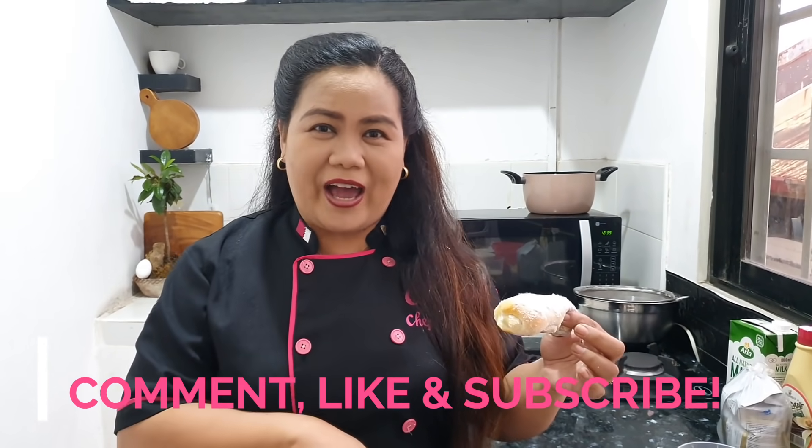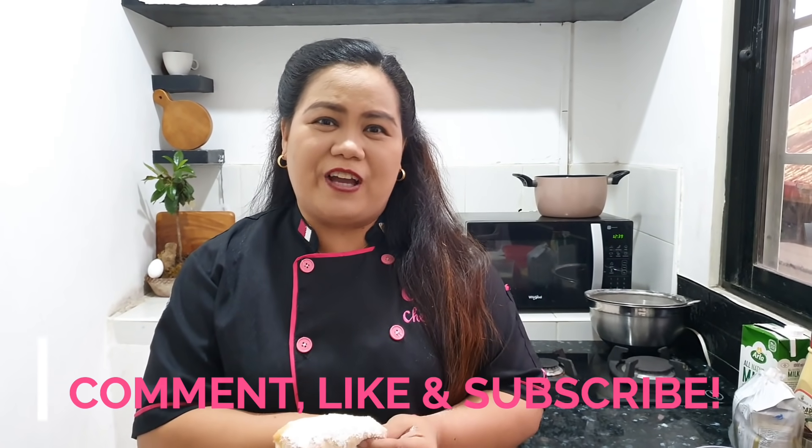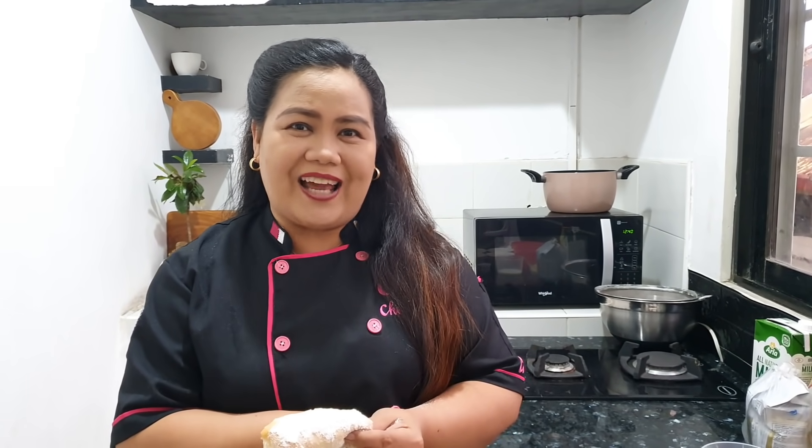Again, maraming maraming salamat po sa lahat na nanood. At ngayon po ay 10,000 subscribers na po tayo — I'm hoping na maka-reach tayo ng 20,000 very, very soon para magkaroon po ulit ng isa na namang raffle sa ating page sa Chef Emily Peralta. Please like our page Chef Emily Peralta and join our group, the Cake Artists and Bakers Network Philippines. And of course, like and subscribe our YouTube channel. This is again Chef Emily Peralta of Cakes and Lifestyle by Chef Emily — thank you for watching and bye!